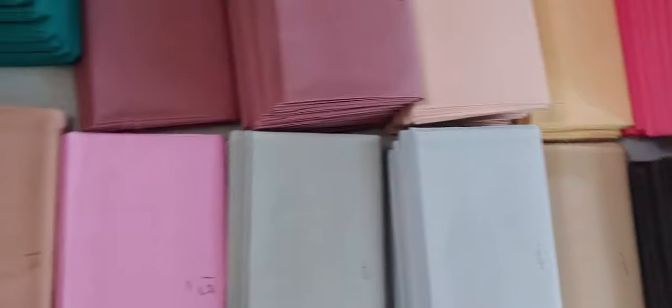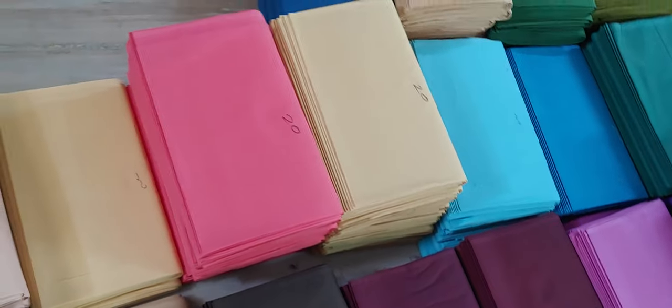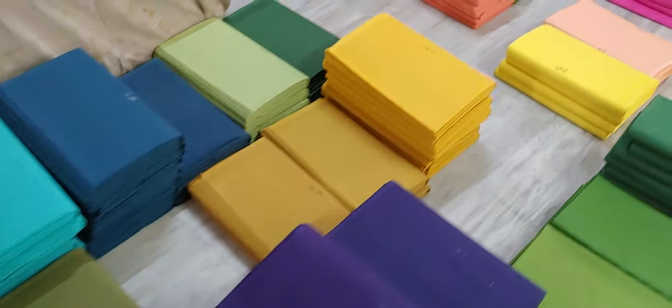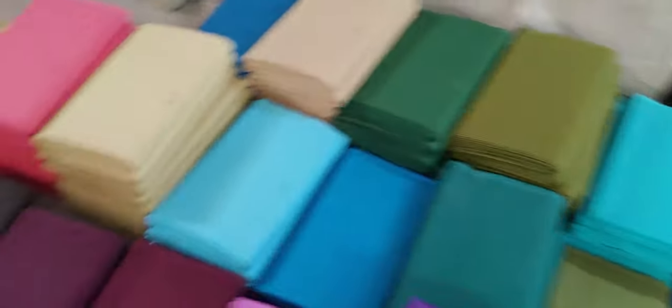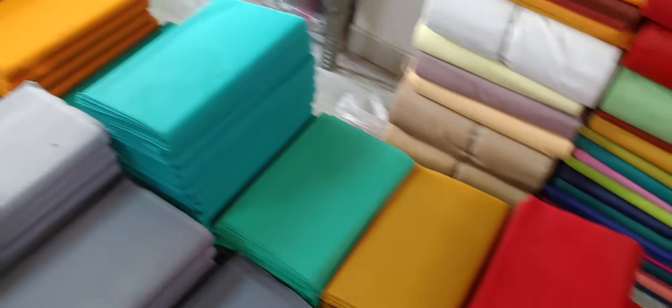We also manufacture in various unique colors that other suppliers usually do not manufacture. So in case you are a big wholesaler, you will enjoy and like our color range. Please give us a chance to serve you, and also please like and subscribe our channel so that you can get regular product updates.